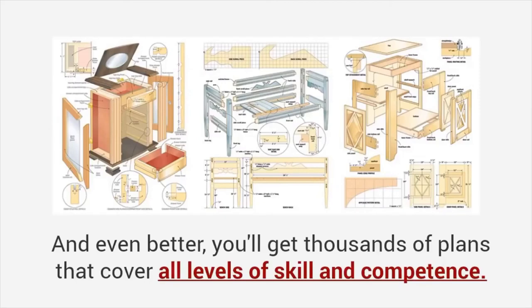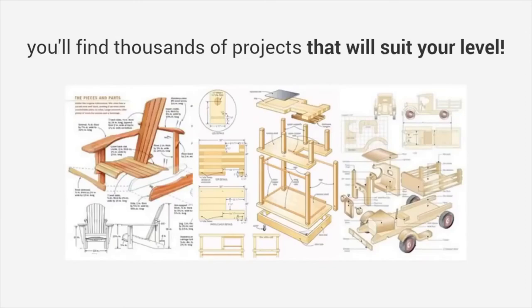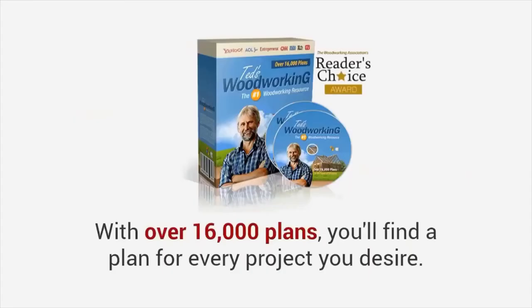You'll get thousands of plans that cover all levels of skill and competence. Whether you're a complete beginner, an amateur woodworker with hand tools, or a seasoned pro, you'll find thousands of projects that will suit your level. With over 16,000 plans, you'll find a plan for every project you desire.